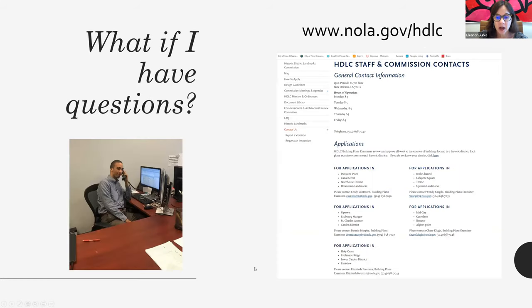What if you have questions? Our website has a page called Contact Us, and on that page it includes a list of all of our historic districts with the contact information for the plans examiners who review all the applications for those areas. You can always telephone or email them. We pride ourselves on being a really responsive city agency — we return our phone calls and emails usually within 24 hours. We also have an office assistant here during office hours nine to five. Please feel free to use us as a resource.